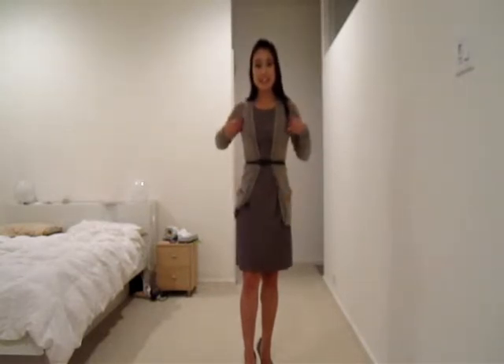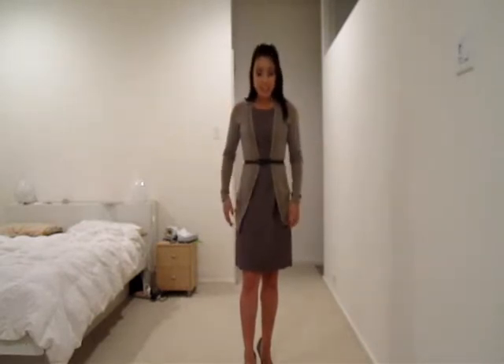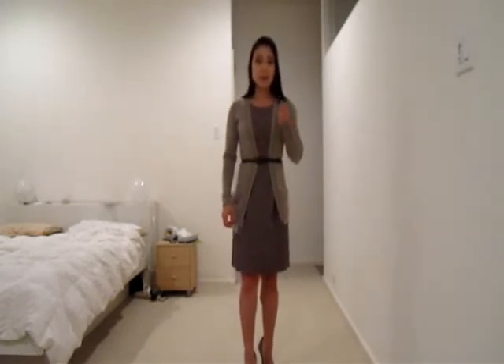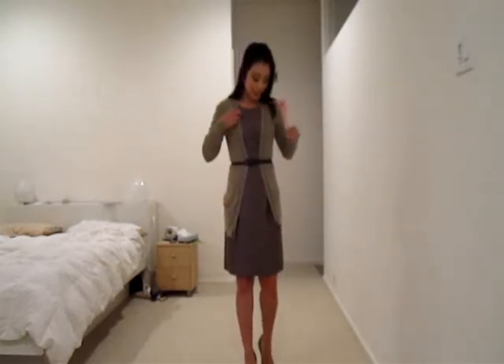Without this cardigan, it's actually a sleeveless dress. So for the cooler weather, pairing it with a cardigan is perfect. This is a cardigan that I got from Banana Republic. It was on sale for like $34.99, and I got it at a time when they had an additional 30% off friends and family sale going on. So I really like this cardigan.